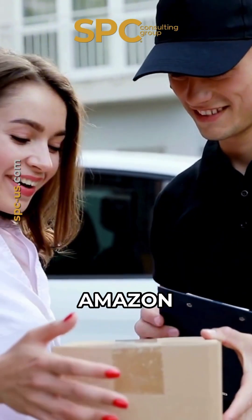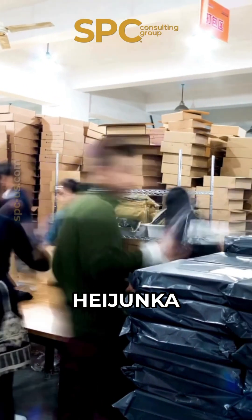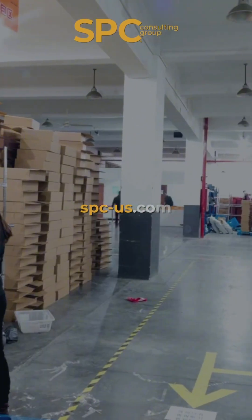So next time your Amazon package arrives super fast, remember, it's not magic. It's Heijunka. Learn more at spc-us.com.